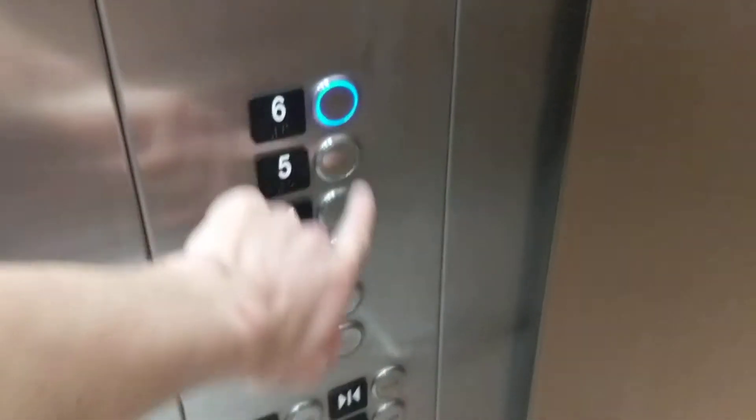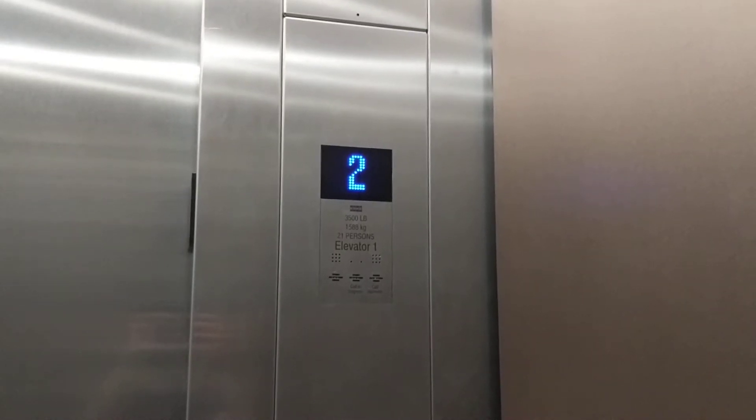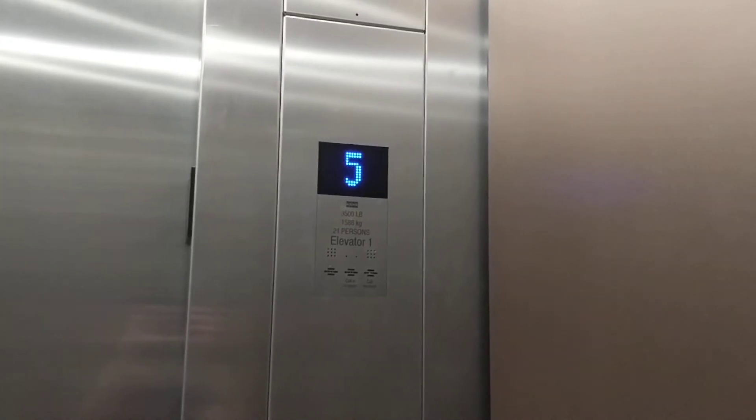Going up. Wow, every single elevator in this place has done that weird double beep on three. That is weird. Here's your certificate, let's get a calculator. Nice bronze colored wall. Voice is ever so loud. Pretty tall elevator.